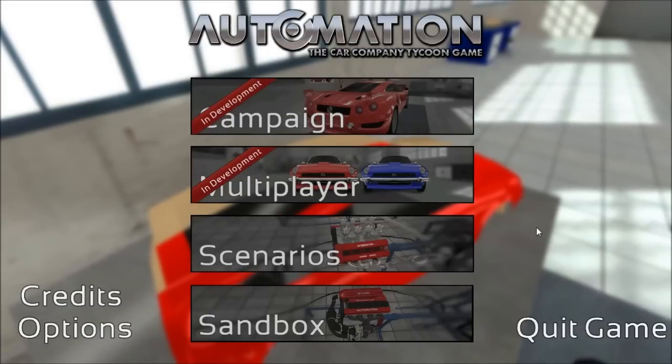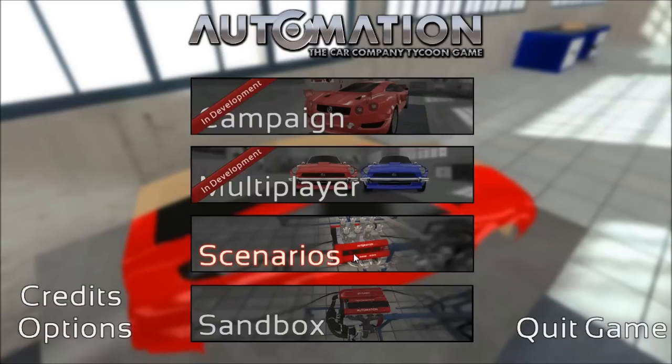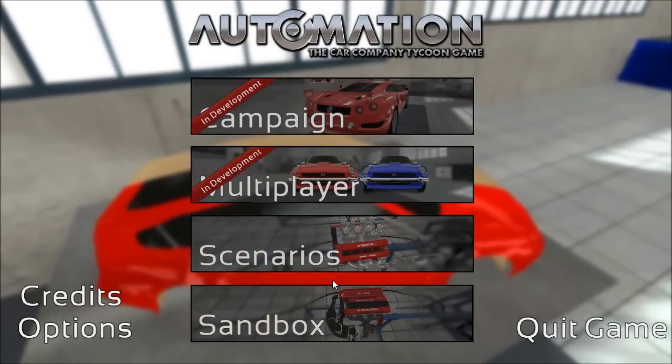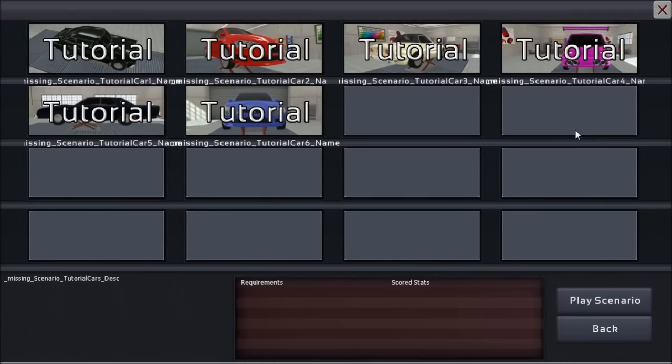Hey guys, this is Kirob speaking and today we are going to take a look at one of the scenarios. We are currently balancing all of them and there are plenty — all have to be kind of rebalanced. As you can see, there are some missing scenario tutorial car names; I assume those are tutorial car scenarios.